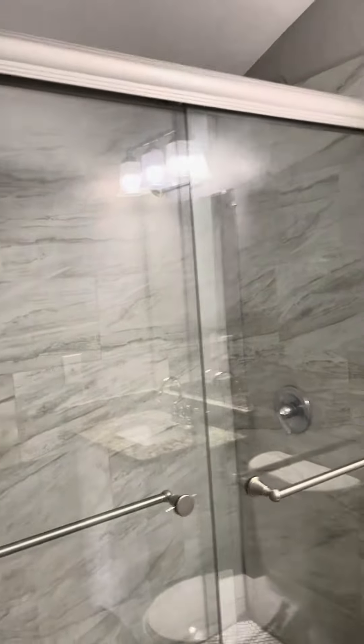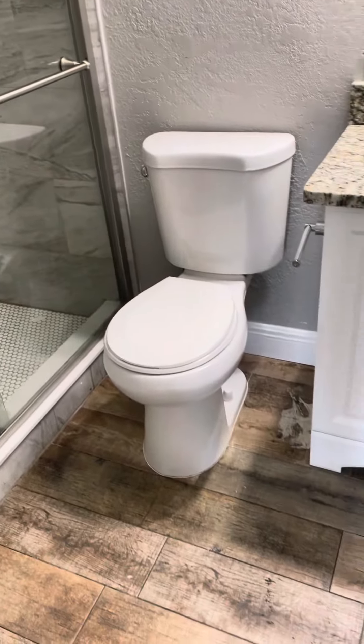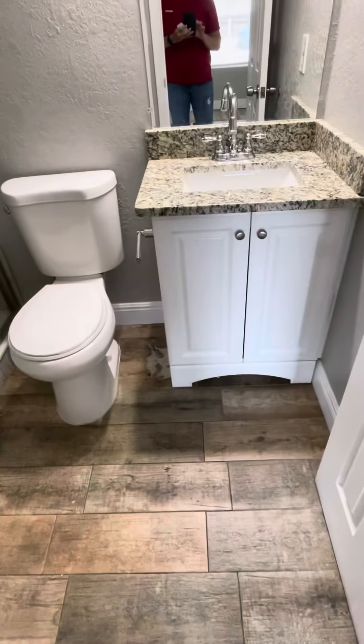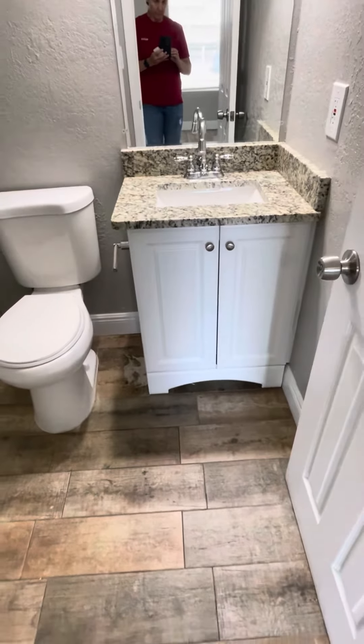This bathroom looks nicely redone — there's a shower, a new toilet, and there's some type of spill on the floor, but the floor is pretty good. Also a new vanity with granite.